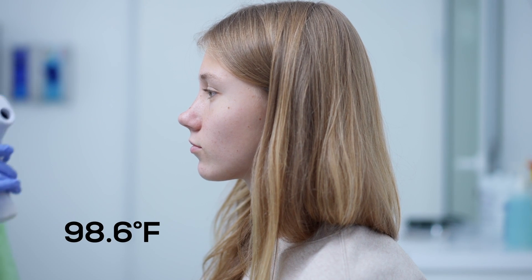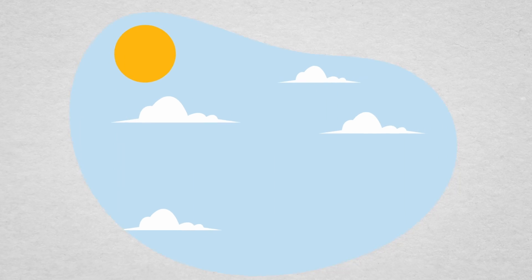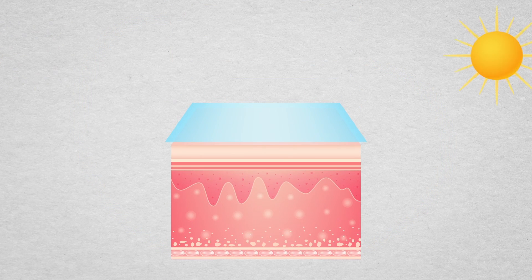Our bodies diligently uphold a constant internal temperature of 98.6 degrees Fahrenheit. We also consistently emit thermal energy into the air, forming a warm layer around our skin that matches our body temperature. On calm days, this layer retains heat near the skin, creating a sensation of warmth.